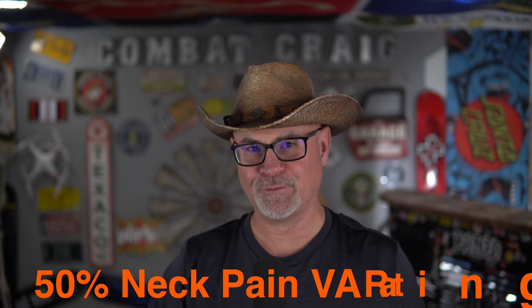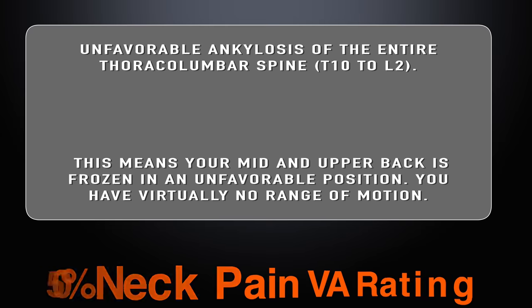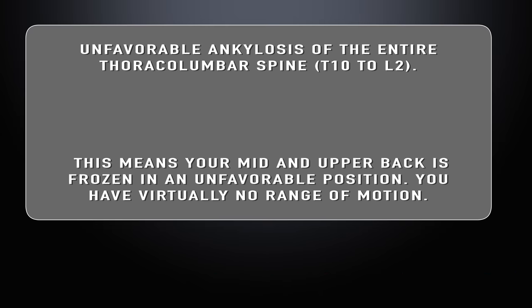A 50% rating for the neck and back requires unfavorable ankylosis of the entire thoracolumbar spine, which is T10 to L2 — covering some of the lumbar and thoracic spine. This means your mid and upper back is frozen in an unfavorable condition. You have virtually no range of motion, but you have some.